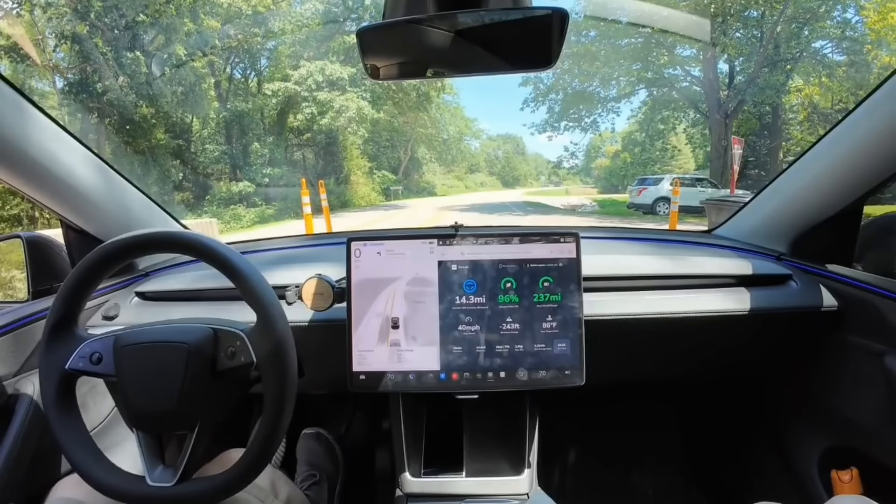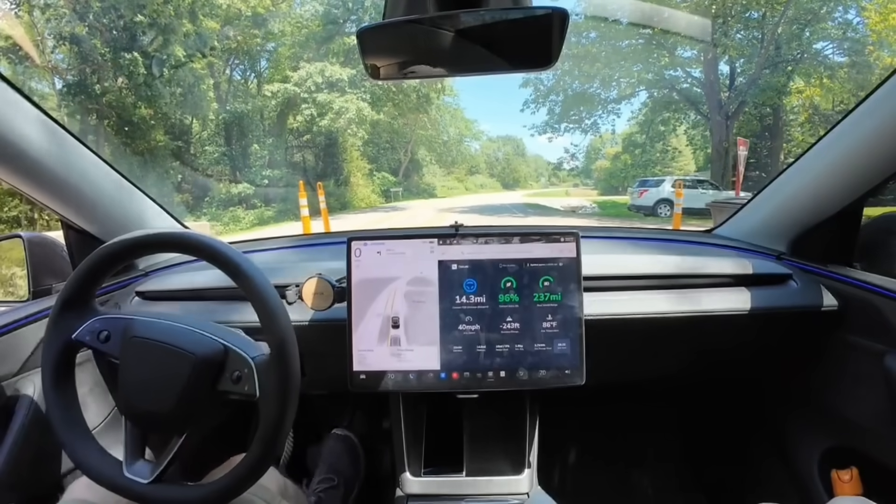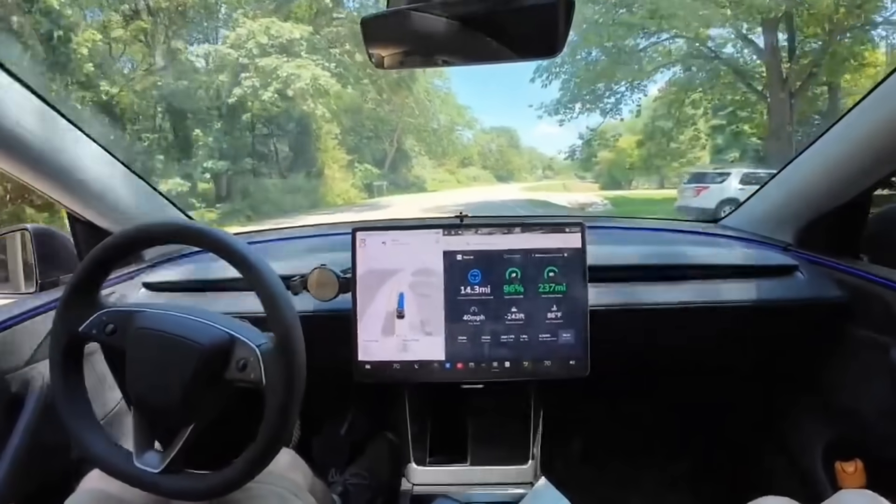Once the woman at the toll booth said 'have a good day' and I said 'thank you,' FSD started to pull away in sync with me saying thank you. It very slowly moved forward. I did move my foot over to the accelerator because I didn't think FSD would be able to handle this. But if you watch the clip, you can see the car starts moving before my foot moved over to the accelerator. I did nothing in this entire interaction and I was pretty blown away.